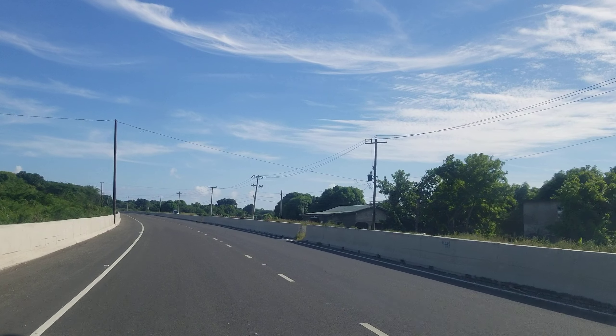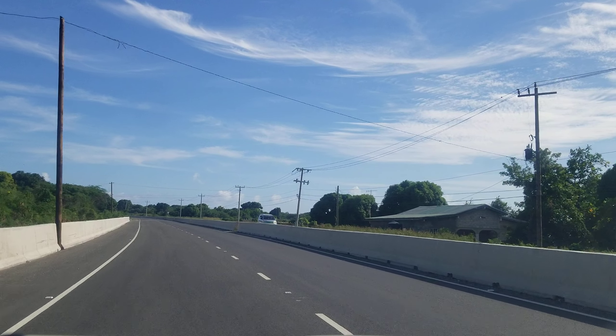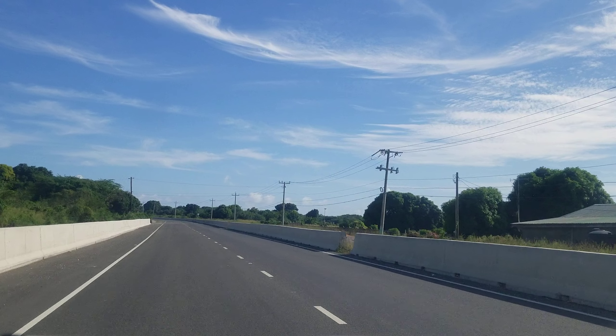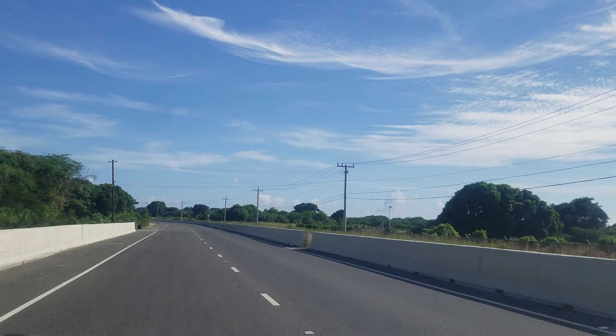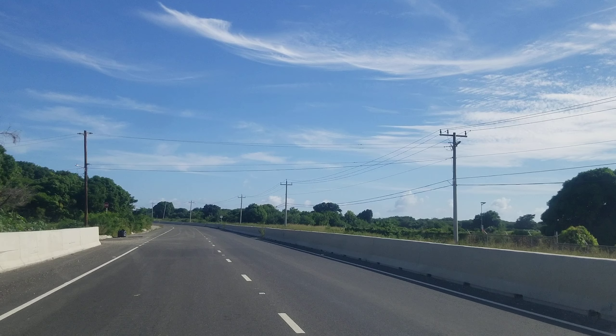Hi guys, welcome back to the channel. Today we're giving you a tour of the Southern Coastal Highway Improvement Project. As you can see, this section of the road is finished and this is what the highway is going to look like. We are out by Albion in St. Thomas.